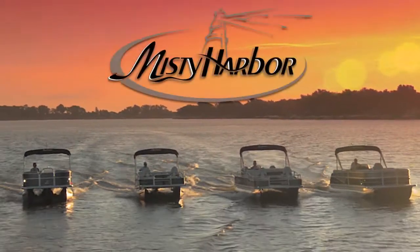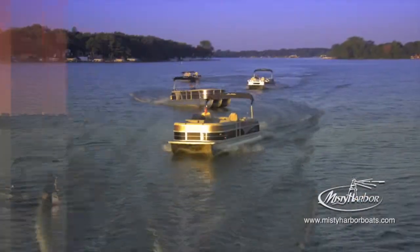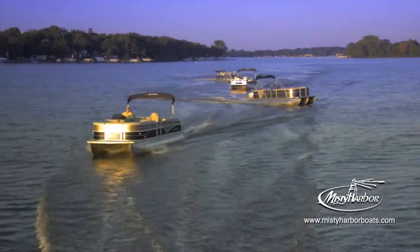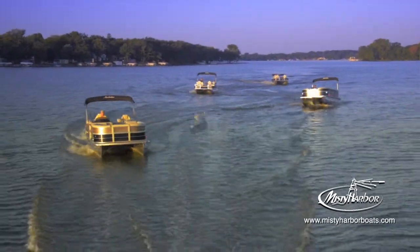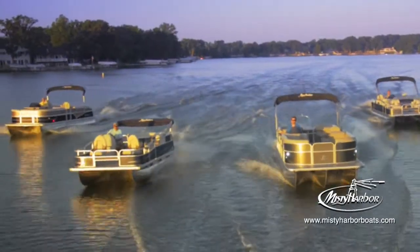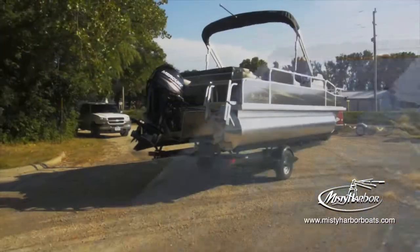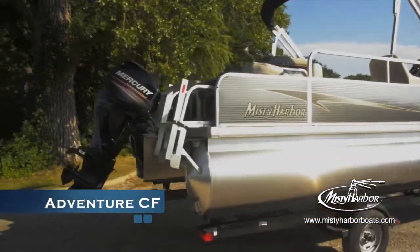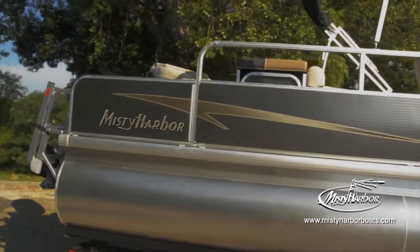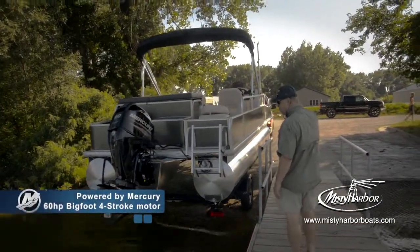Live the life you imagined in Misty Harbor. On a Misty Harbor Adventure Fish model pontoon, life is fin and extremely fun. Indeed, there's no limit to pleasure as you board the Adventure 225 CF.